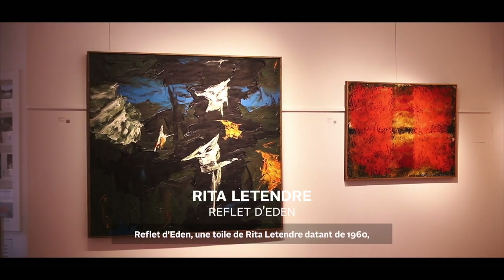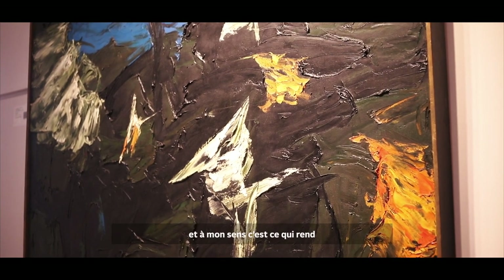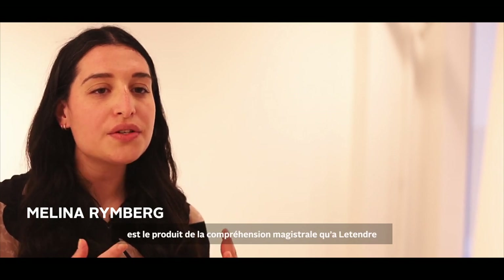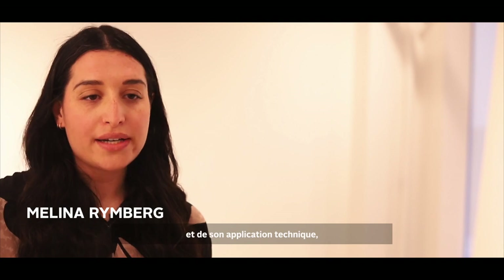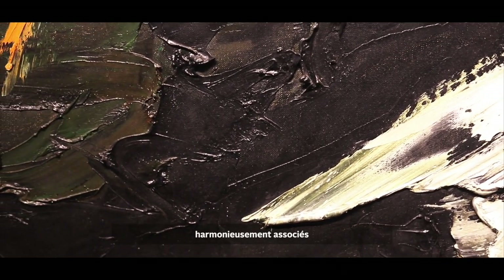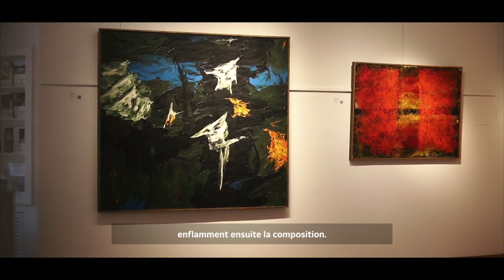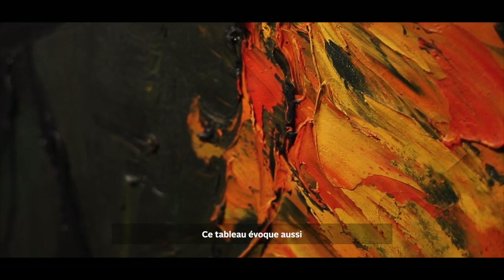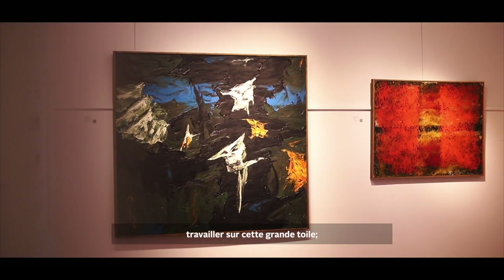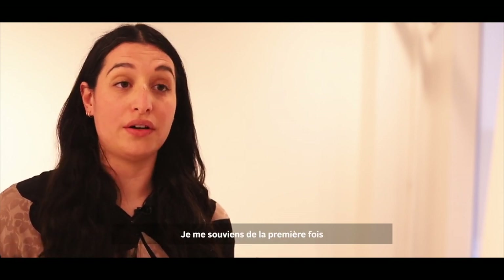Rita Letendre's 1960s Reflet d'Eden is truly a masterpiece. At its very core, this painting is about energies, and I think that's why its impact is so profound. The energy this painting radiates is the product of Letendre's masterful understanding of the capacity of colour and its technical application, both in its use and in its absence. We see great swaths of thick black impasto paired harmoniously alongside a rich dark green. The composition is then ignited by bursts of white and flashes of electric blue and orange. This painting also brings to mind the energy of Letendre herself — both intellectual and physical. I can't help but think about Letendre working on this large canvas, the physicality of the act of painting and the traces that each of her movements, her own energy, left on the canvas.